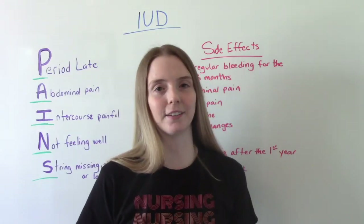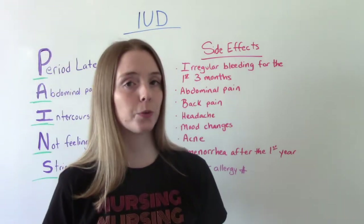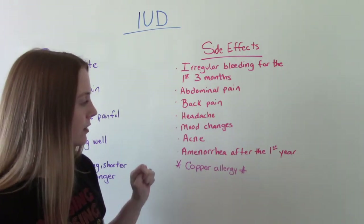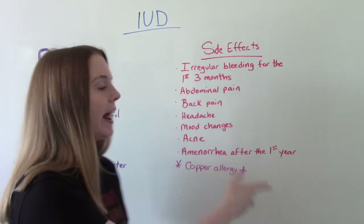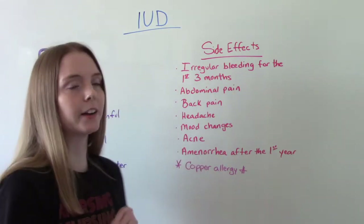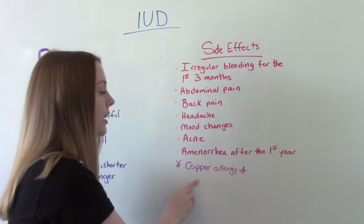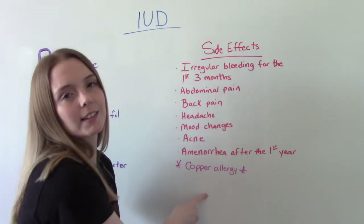Common side effects include irregular bleeding or spotting for the first three months after insertion, abdominal pain, back pain, mild headaches, mood changes, or acne. After 12 months of use, some patients experience amenorrhea, which many people actually see as a benefit. Also note: a patient cannot have a copper IUD if they are allergic to copper — so that is something to ask about.